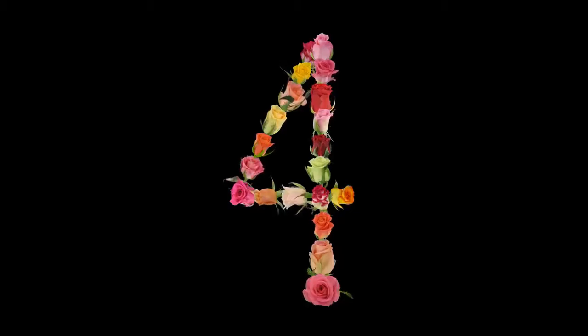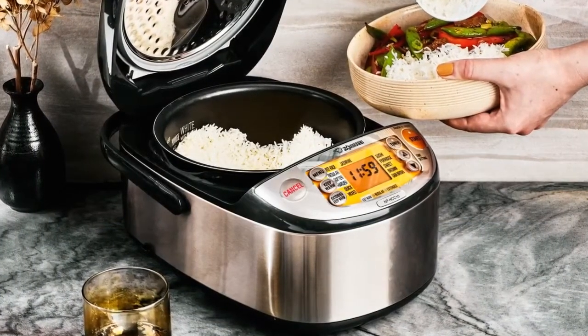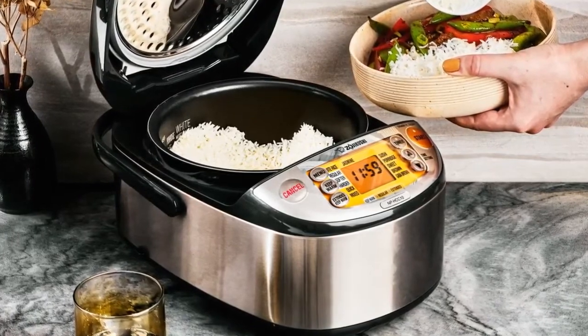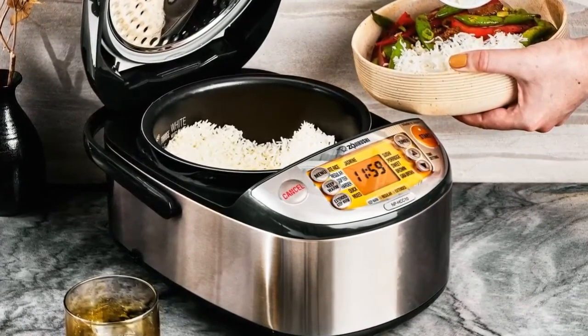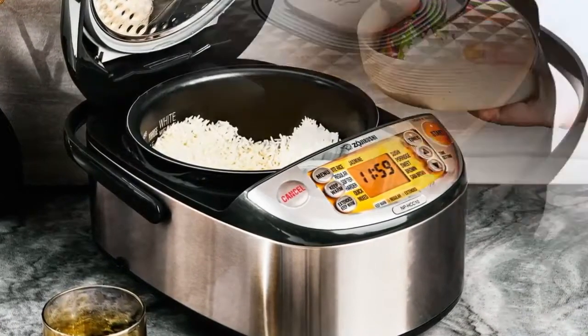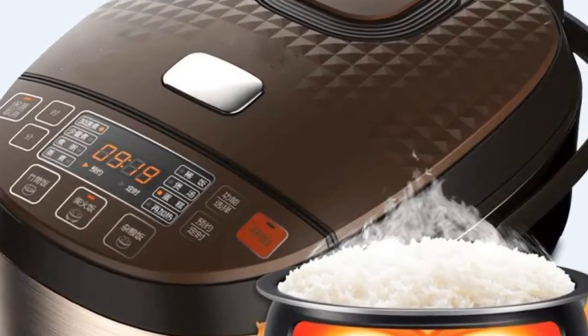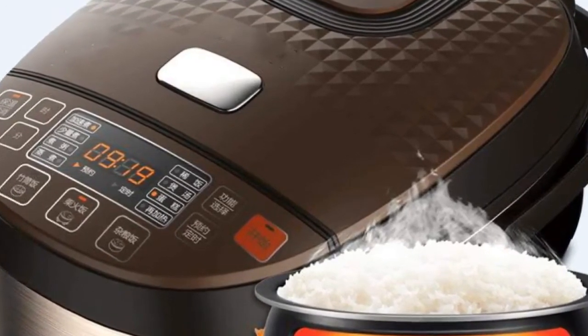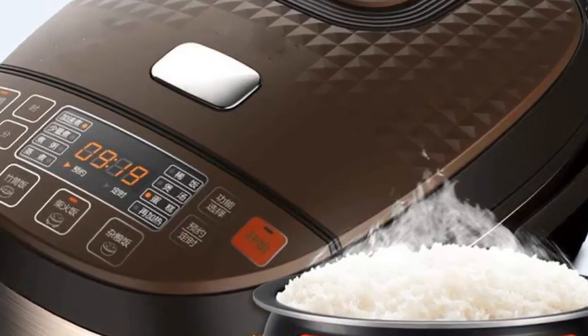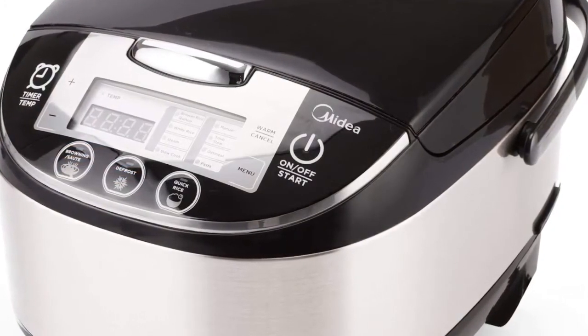Number 4: the Midea Rice Cooker and Warmer. The Midea model MB-FS4017 is energy efficient with multi-function fuzzy logic that will keep your food warm and reheat automatically. The 12 programs let you cook minute rice, white, brown, and other types of rice including congee, cereals, oatmeal, baby cereal, soup, and steamed vegetables. It holds 8 cups of dry rice to the max line.